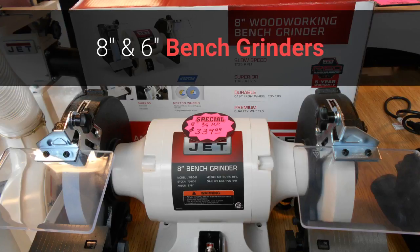We have two sizes of Jett bench grinders. The 8-inch bench grinder is a 3-quarter horsepower and runs $339. Two high-quality Norton wheels come standard — one is a high-performance 80 grit for coarse grinding and the other is an aluminum oxide 100 grit for finished grinding.